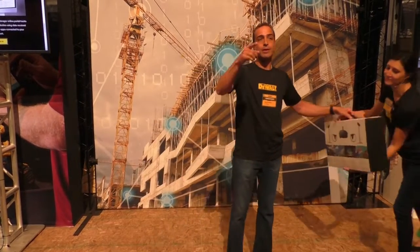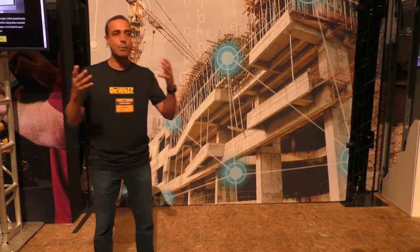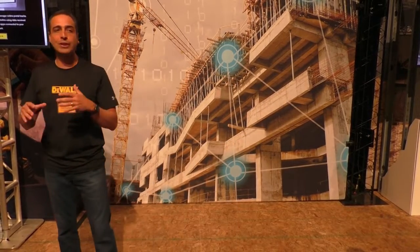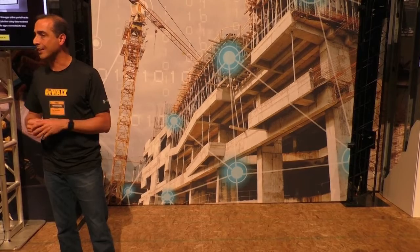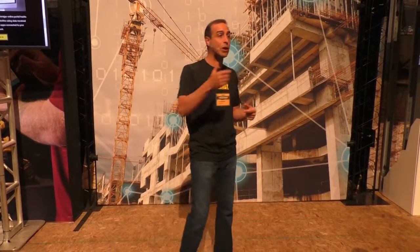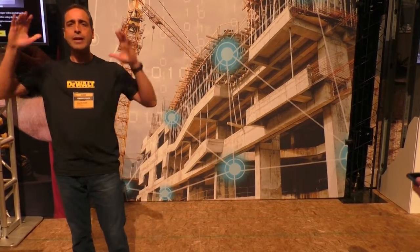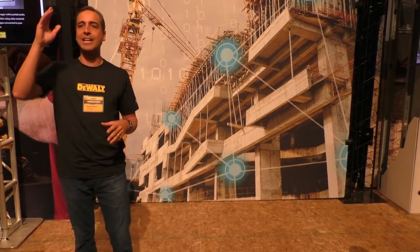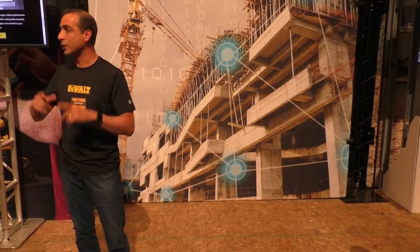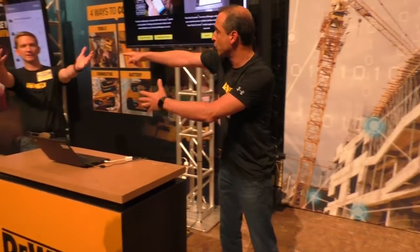Mortensen Construction built that VR experience for us. For those who may not know Mortensen, they are a four-billion-dollar general contractor. They just finished the Atlanta Falcons Stadium and the Minnesota Vikings Stadium, and were just awarded the Las Vegas Raiders Stadium. A massive general contractor — we thank the team from Mortensen for building that for us. Please take the VR experience. With that, I'll turn it over to Ward. We'll start with asset management.